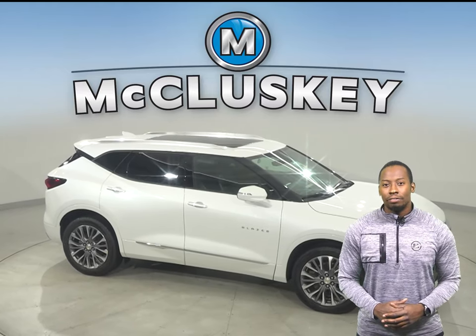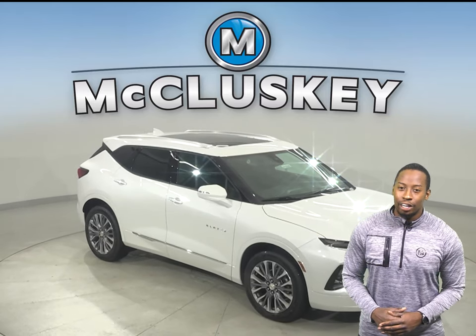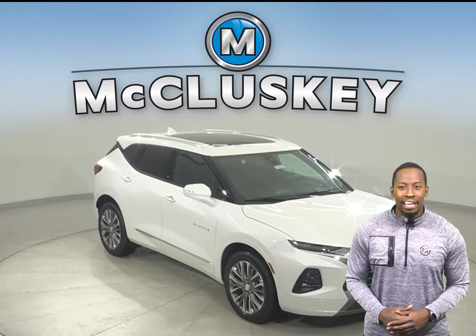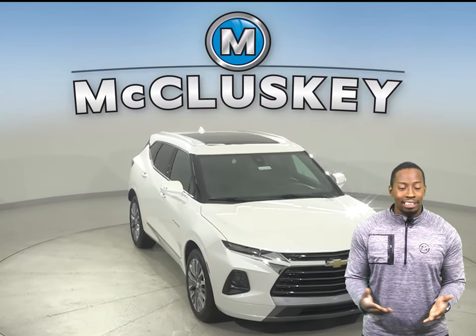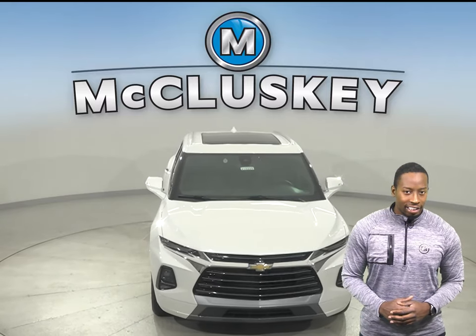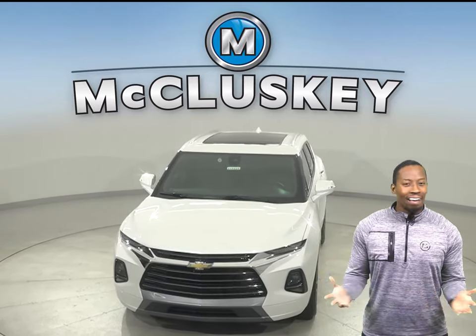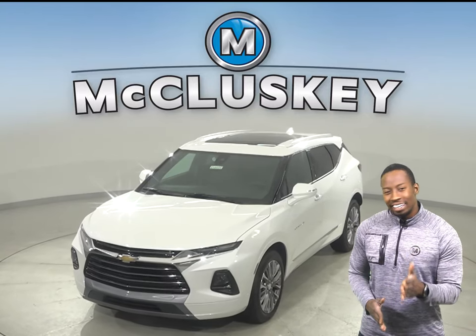There's so much to love about the 2021 Chevrolet Blazer. So why not come out and take it on one of our free 48-hour test drives? Plus, if you decide that this sporty yet stylish SUV is the one for you, then take it home confidently, knowing that it's covered by our free lifetime mechanical warranty for unlimited miles and unlimited years.